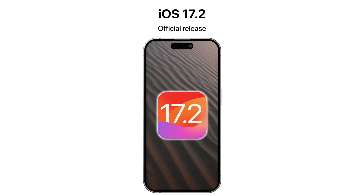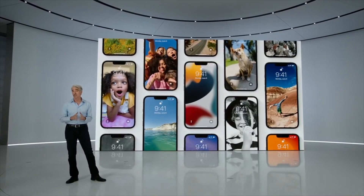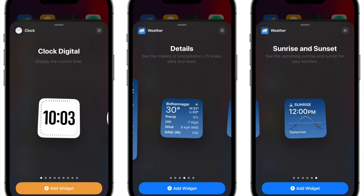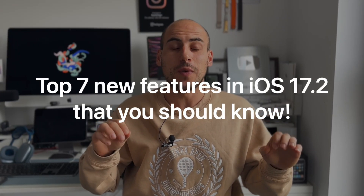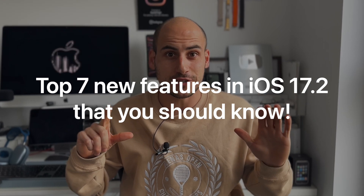Apple released iOS 17.2 and it's packed with some amazing new features. There's a new app, there are new widgets, there are new settings that you really should turn on. In this video, I'm going to share my top seven new features in iOS 17.2 that you should know.